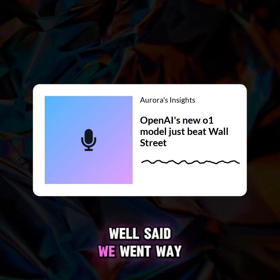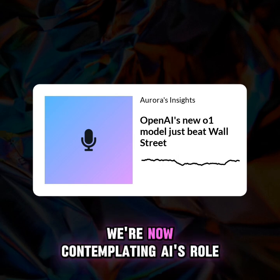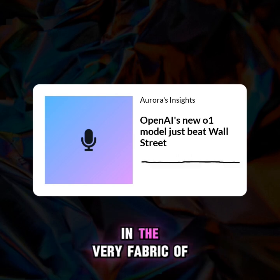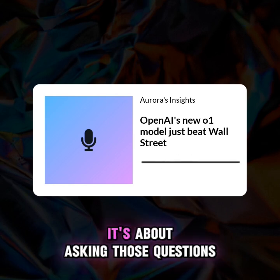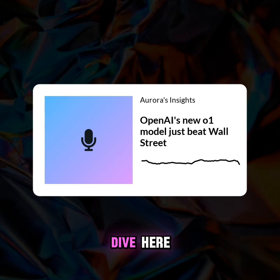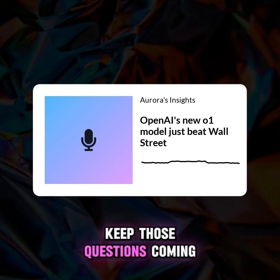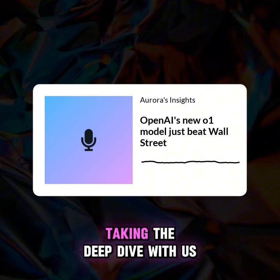We went way beyond 'can AI beat the market today' — we're now contemplating AI's role in the very fabric of our world. It's about asking those tough questions, the ones that make us uncomfortable. The more we understand AI, the better equipped we are to navigate this future. To everyone listening, keep those questions coming, and thanks for taking the deep dive with us.